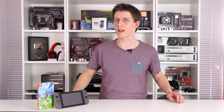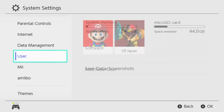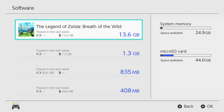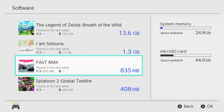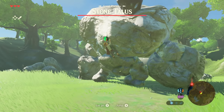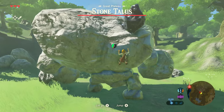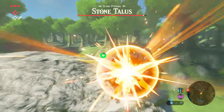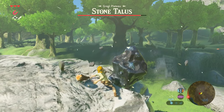Also worth mentioning: once you've installed a microSD into the Switch, all games automatically download to that location. Unlike screenshots, you don't get to decide where game data is installed. Only once the SD card fills up completely does the Switch then start using the internal storage. So if you want just one game on the built-in NAND memory to enjoy faster loading times, you've got to remove the microSD card first, install the game there, and then reinsert the microSD again. It's a very odd setup, but worth knowing in advance.